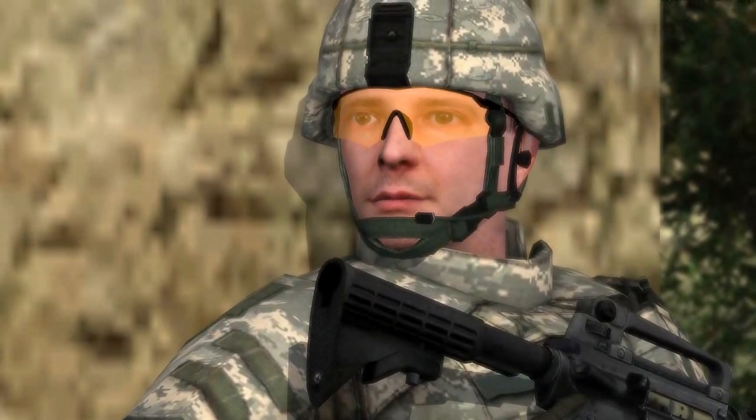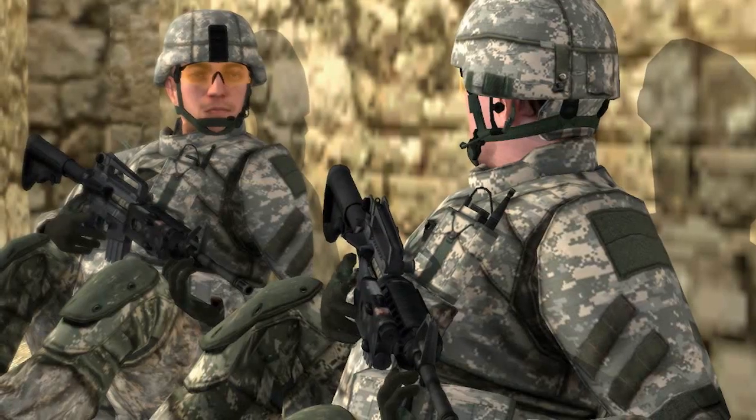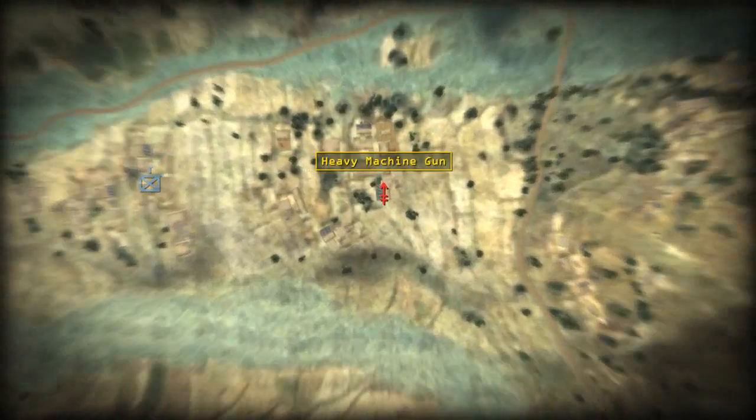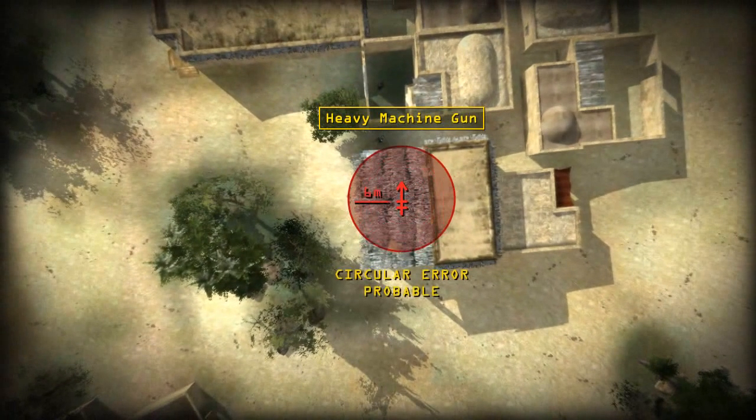The fire support officer, having properly prepared his equipment and confirmed their availability over the fire support net, recommends using precision guided munitions to destroy the heavy machine gun position.